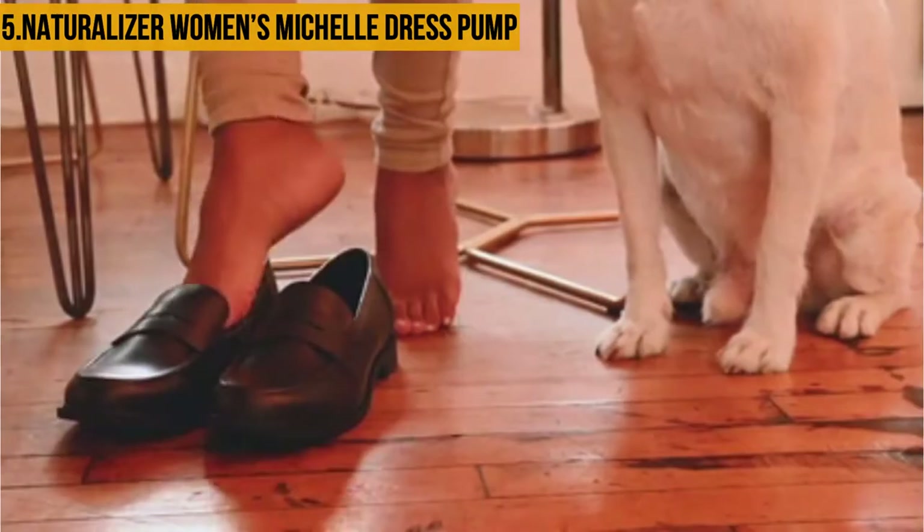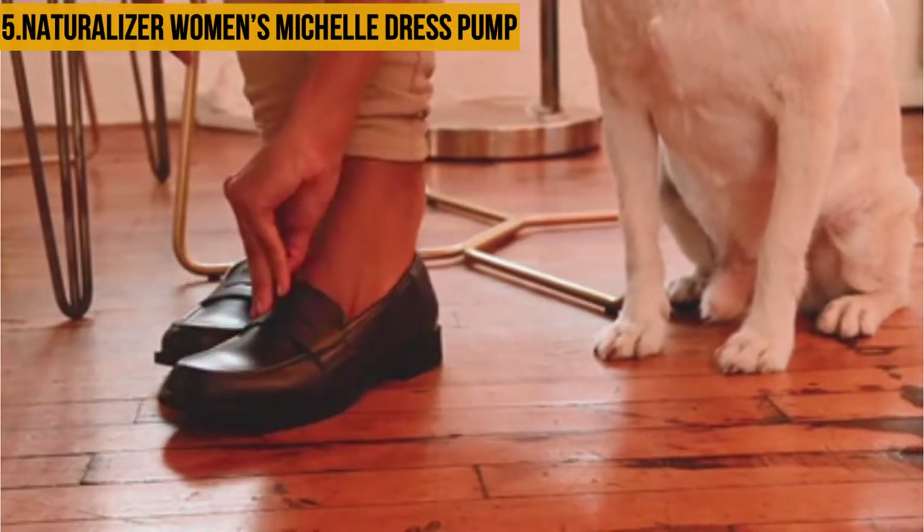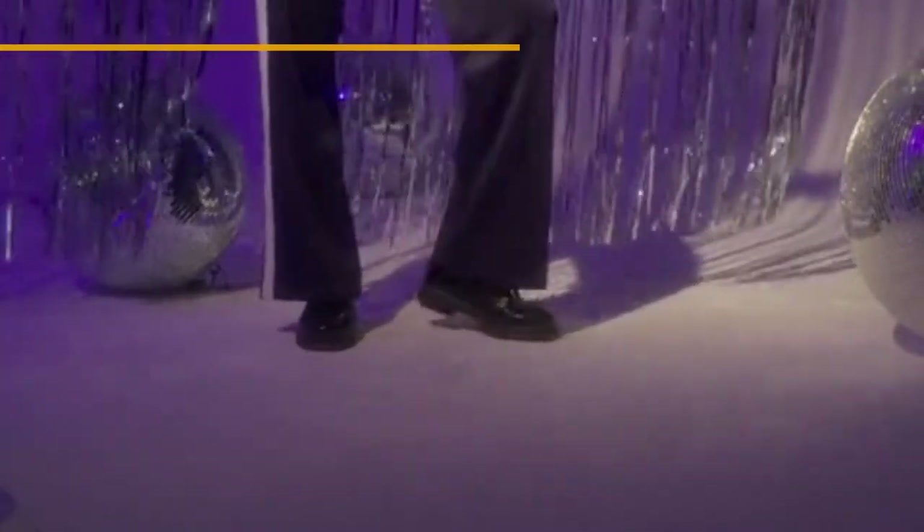The shoes also don't take long to break in and will fit perfectly for most ladies, but they may be clunky in some cases and the sizing might be off.